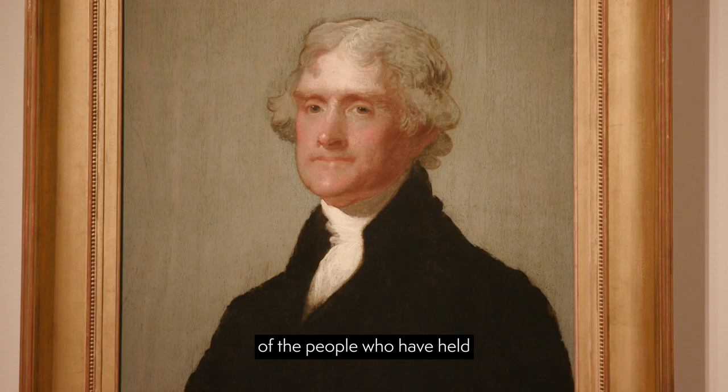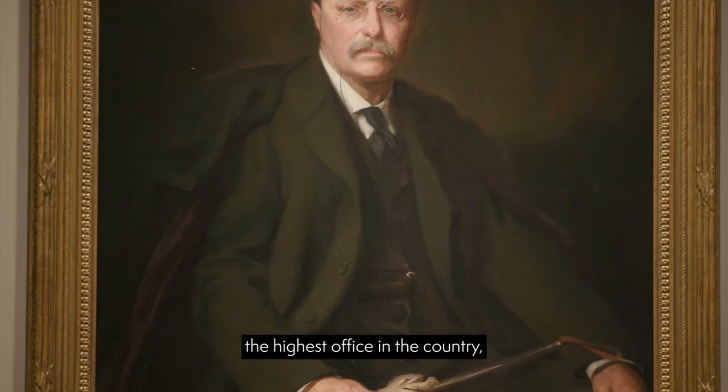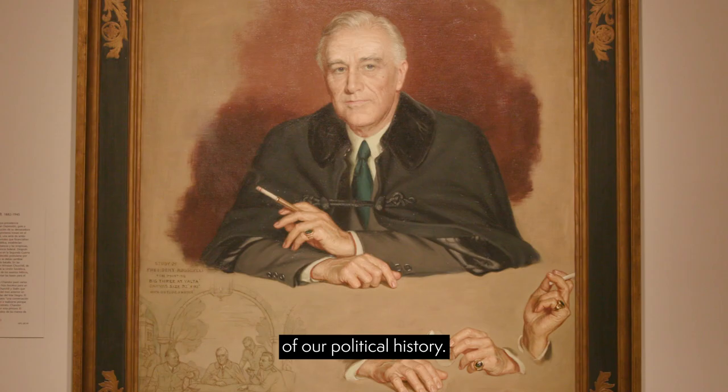These portraits are a document of the people who have held the highest office in the country, and as that, they are an artistic record of our political history.